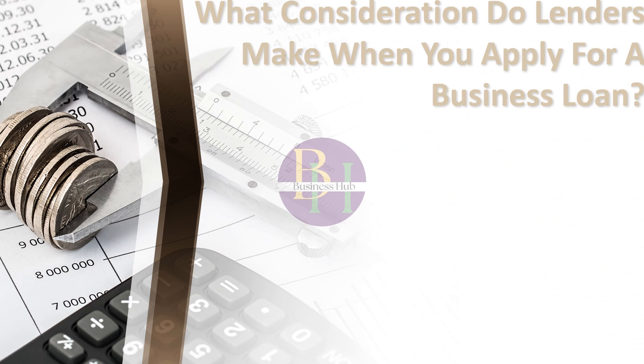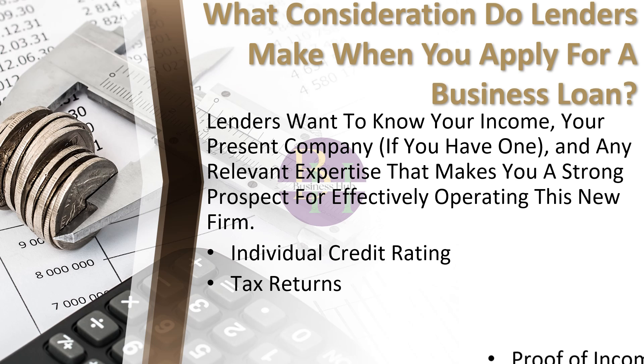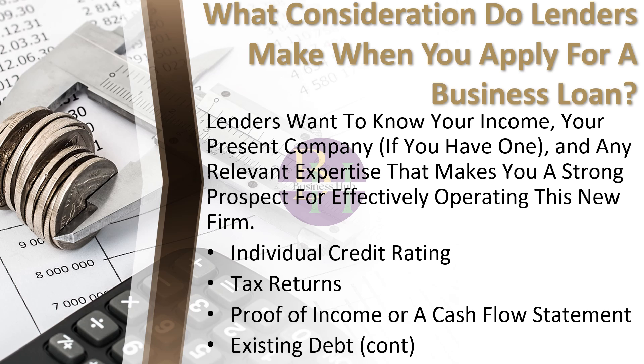What considerations do lenders make when you apply for a business loan? Lenders are interested in both you and the firm you want to purchase when acquiring an established company. It's reasonable that you and your future company have had completely separate histories up to this point. As with any loan, lenders are interested in your personal credit history. Do you have a history of debt management success? Do you responsibly manage credit? They'll want to know your income, your present company, and any relevant expertise that makes you a strong prospect for effectively operating this new firm.